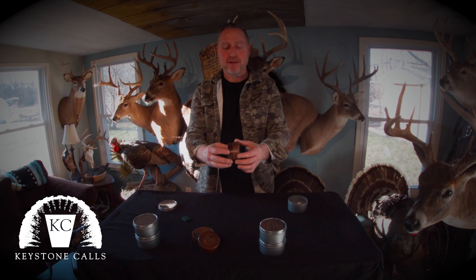Hi everyone, I'm Dan Blodgett, Keystone Calls. I want to introduce you to the new patented Magnet Twist Turkey Call. It's a slate call, held together with magnets. You just click it together and twist it.